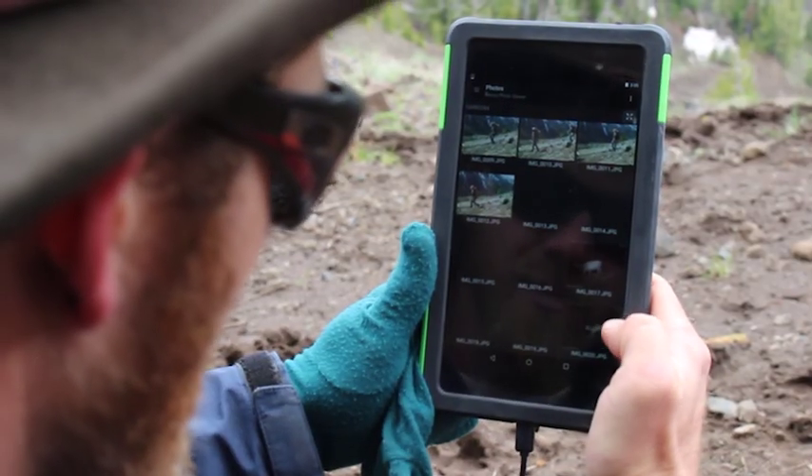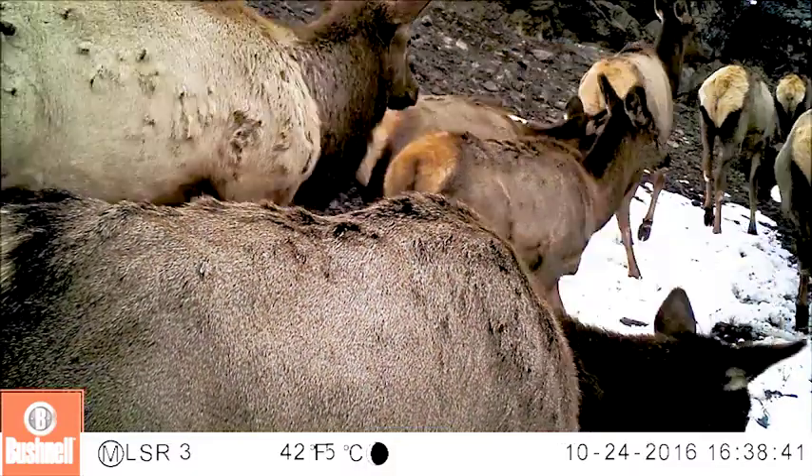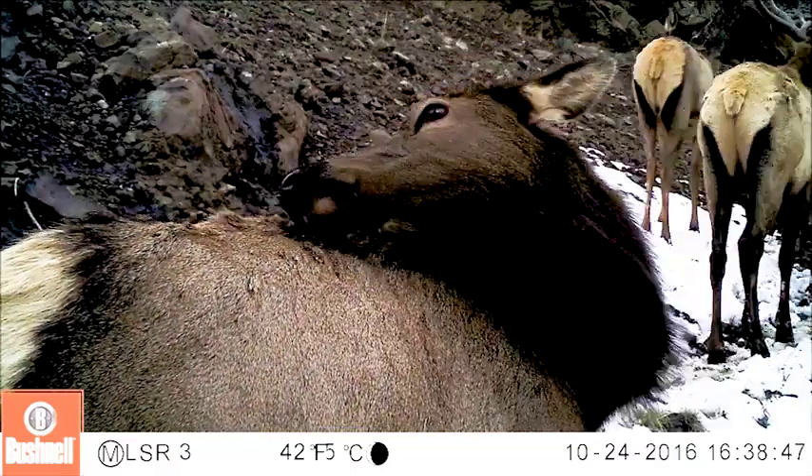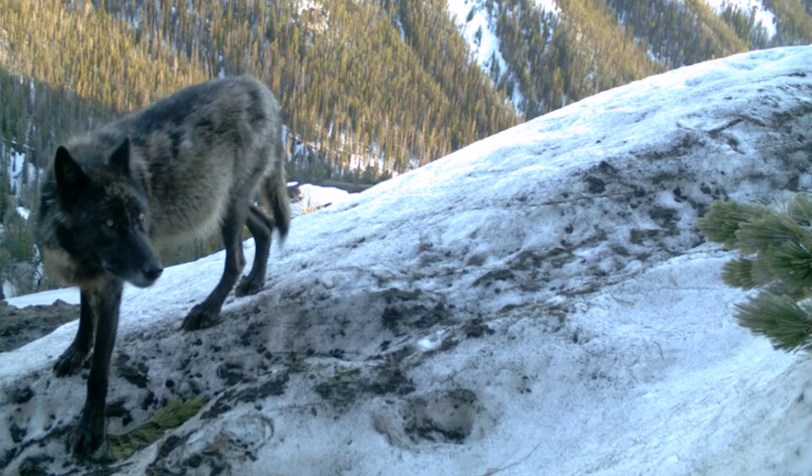There's always a feeling of excitement when you first look at the images on these cameras because you never know what kind of images you're gonna get. Sometimes you'll get shots of predators like bears, wolves, mountain lions, or the occasional wolverine, which is always exciting.